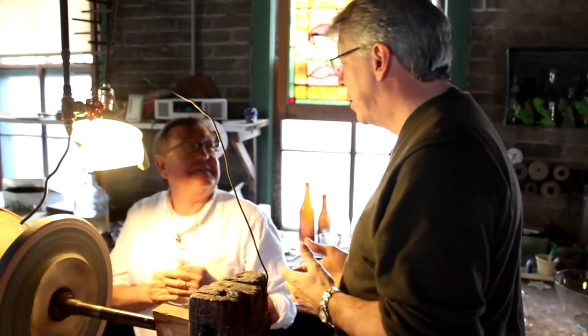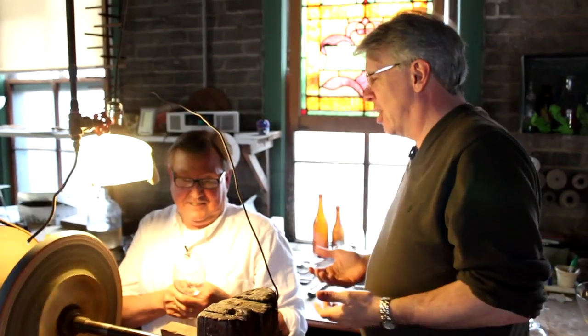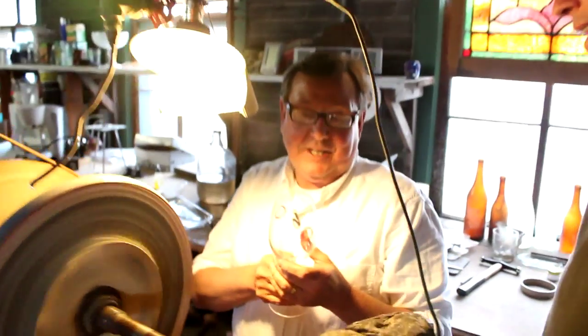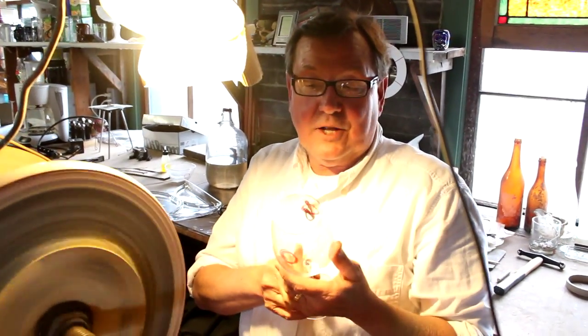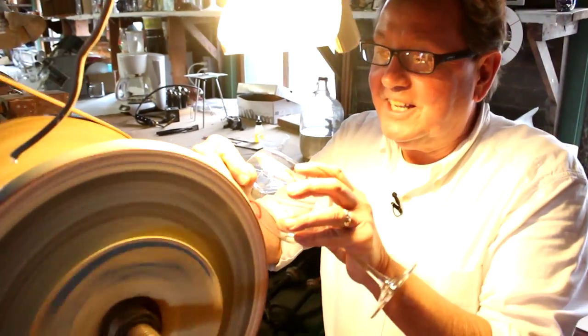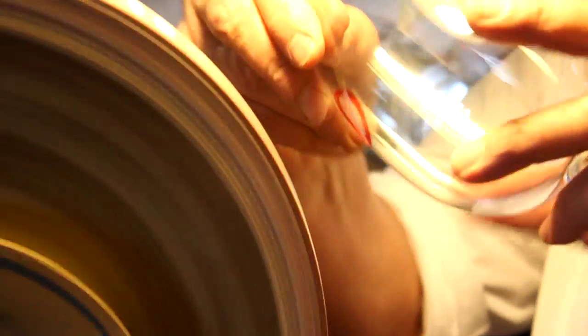Randy, tell me what is cut glass for somebody who doesn't know, like me. You take regular glass and you cut it? We take blank glass that we get from several companies around the world that blow the glass — hand blown glass. This is called stone wheel cutting, as opposed to like a sand blasted or an acid etched glass, which is more of a superficial surface treatment. So show us an example of what you're doing here now. We actually cut into the glass using the revolving stone wheel.